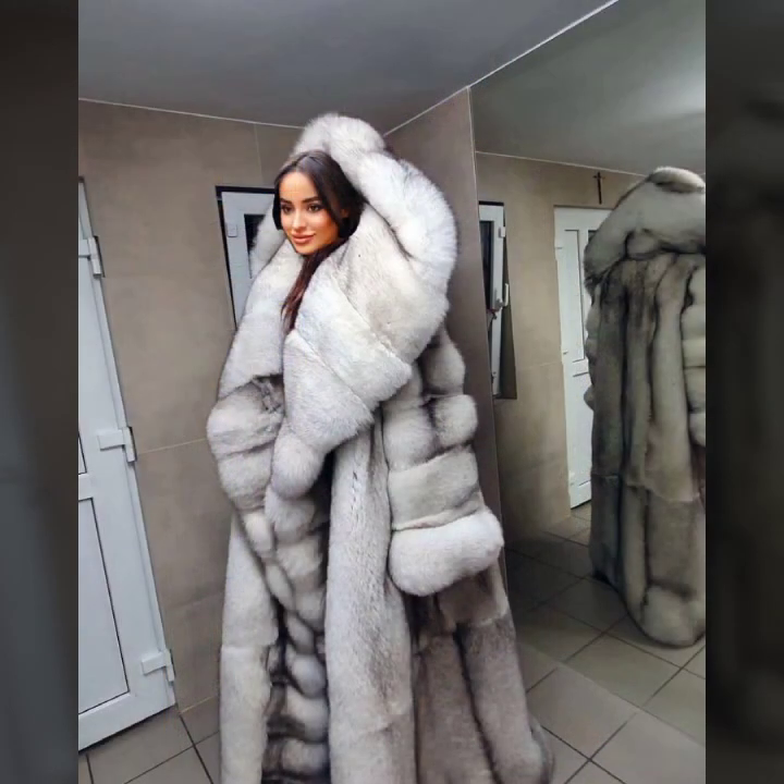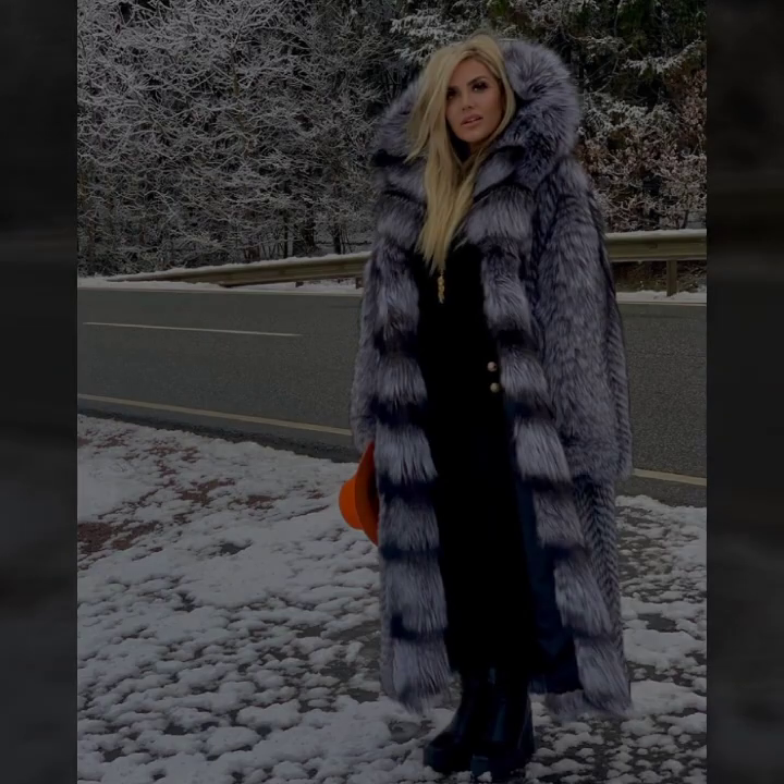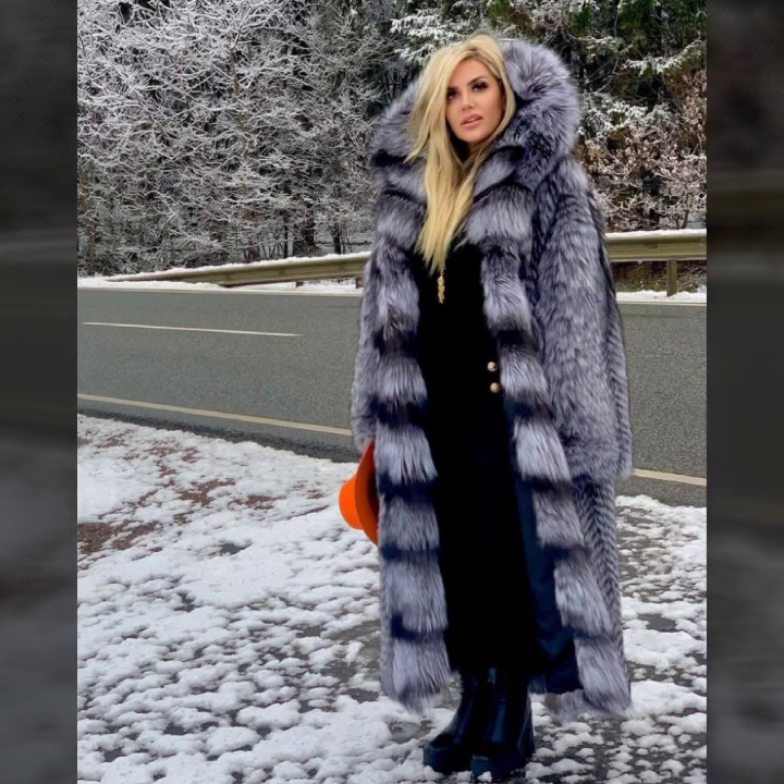Knee length, ankle length, low length — and very attractive color combinations with very soft thick fur.